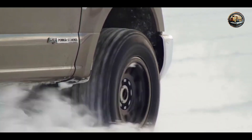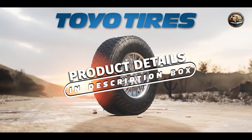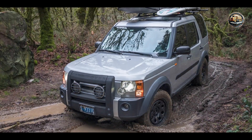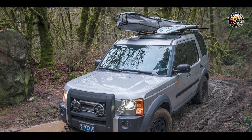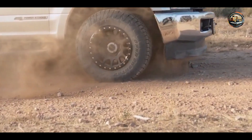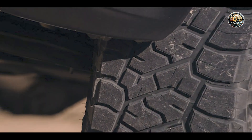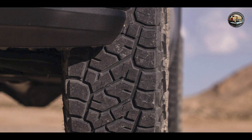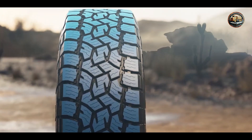Last but not least, we have the Toyo Open Country A/T3, a premium all-terrain tire designed to deliver maximum performance and versatility on and off the road. It features an aggressive tread pattern with deep sipes and stone ejectors, providing exceptional traction and stability on various terrain surfaces. Its tread compound is optimized for enhanced durability and tread life, while full-depth sipes ensure consistent performance throughout the tire's lifespan.